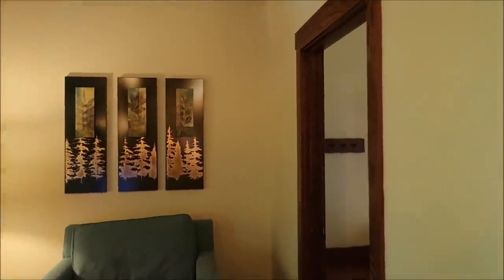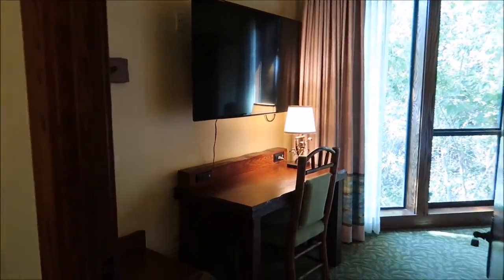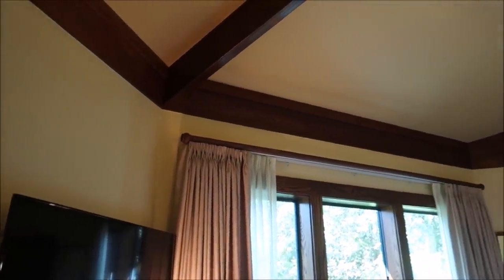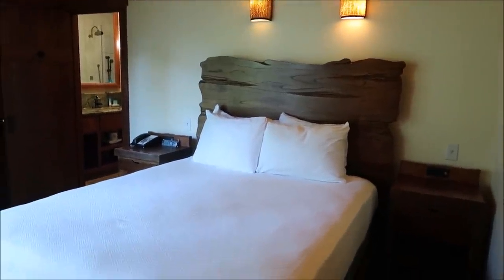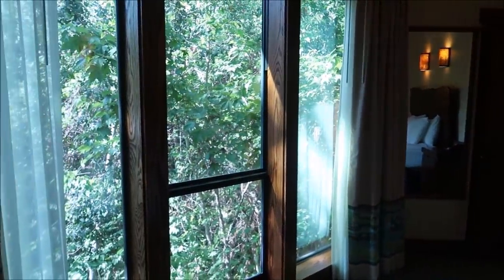I want to show you the master bedroom — this is the biggest room I've seen yet. It's got its own desk and TV. Look at how high the ceilings are in here — they go all the way up. The bed is amazing, a nice headboard. I can't wait to wake up with this view. I just think this is amazing.